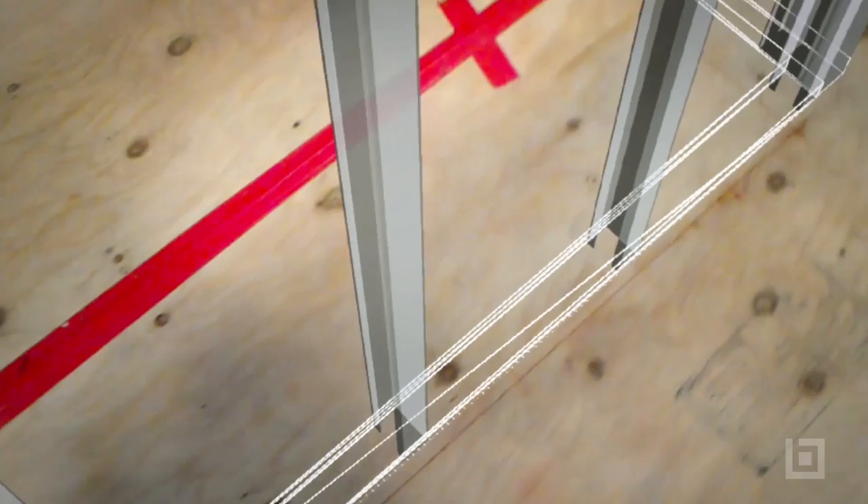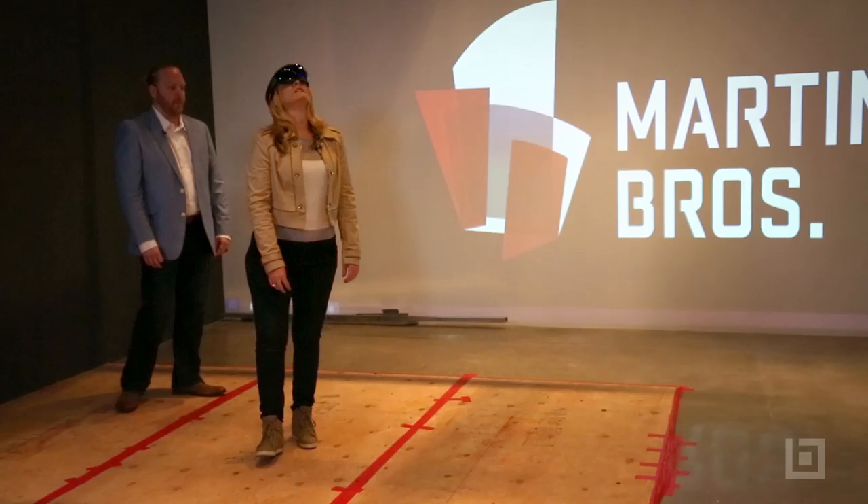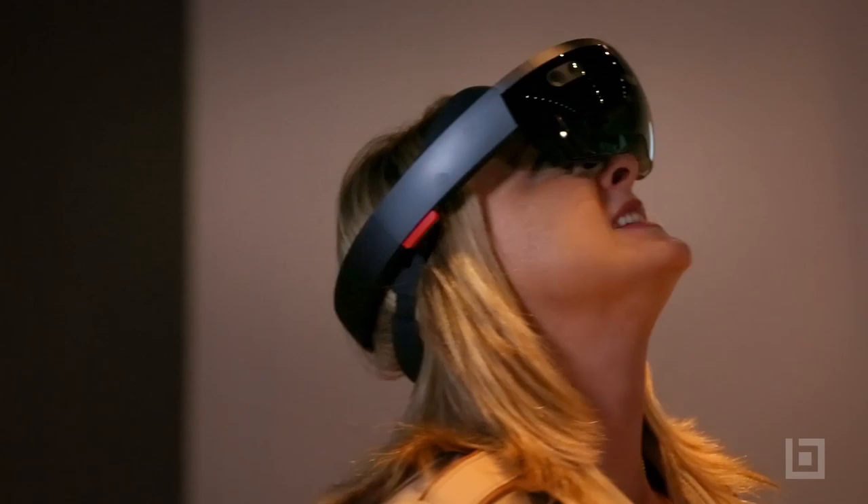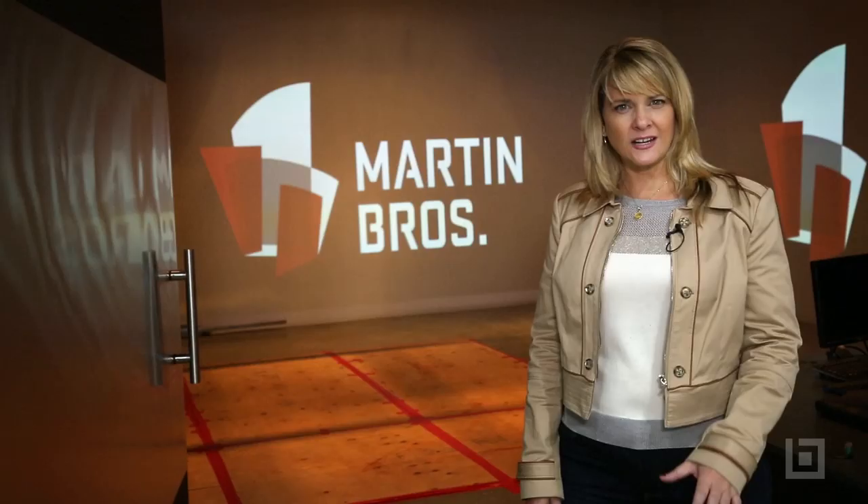Coming to Martin Brothers today, I wasn't sure exactly what we were going to capture, or if it would even translate. But when it comes to AR for AEC, seeing for yourself is truly believing. Understanding what Martin Brothers and other small contracting firms are trying to do to push the envelope of innovation is nothing less than inspiring. For more industry news, visit Structure.